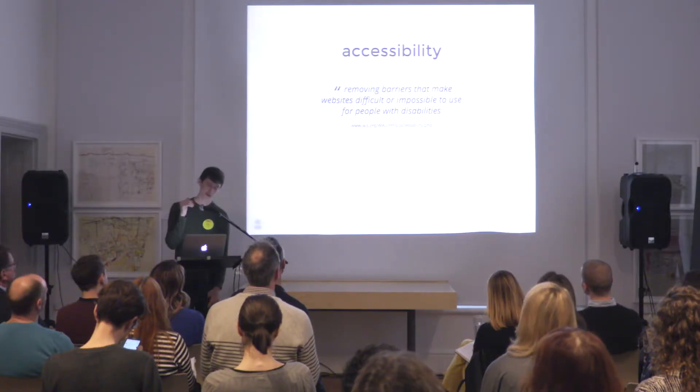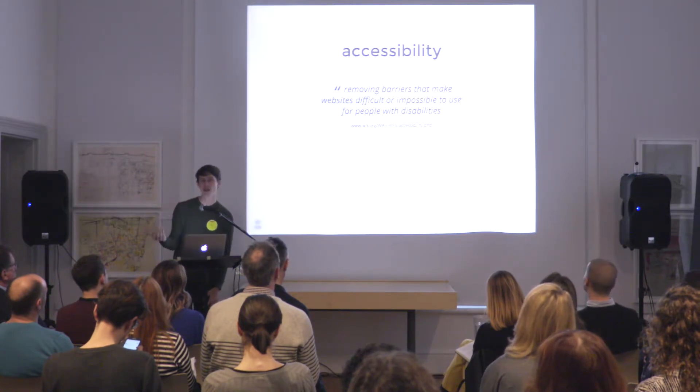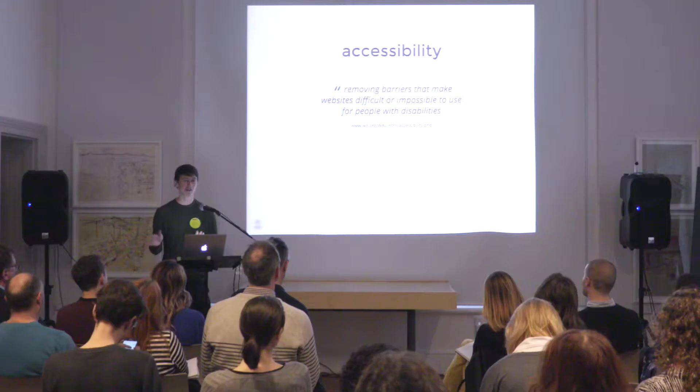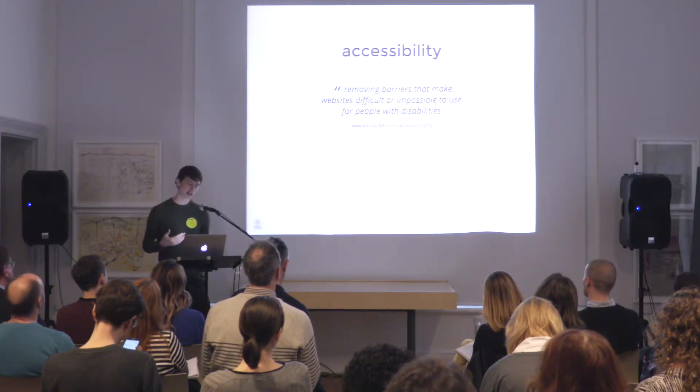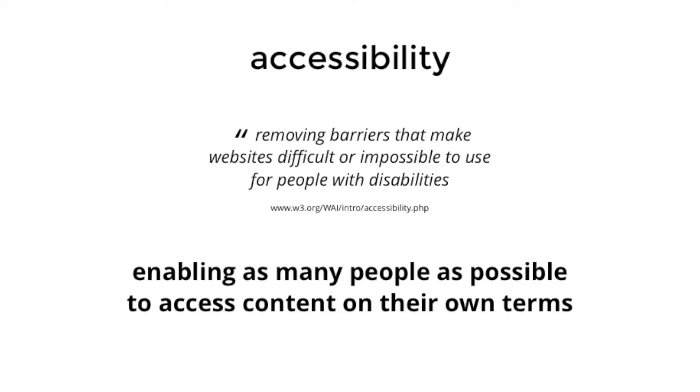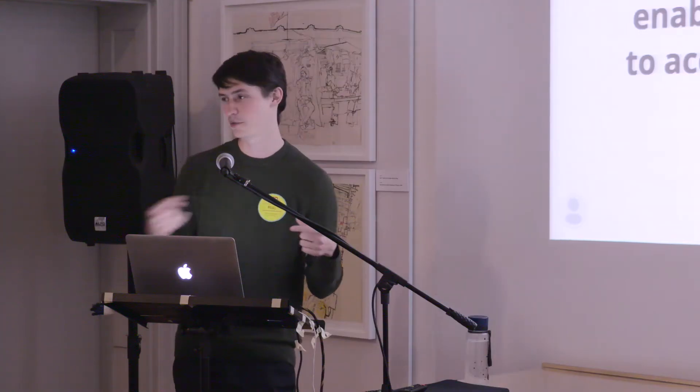As we already heard, oftentimes the main way people think about web accessibility is about removing barriers that make it difficult or impossible to use for people with disabilities. I'm all for that — we have a responsibility to make our projects accessible in that way. But in this project I also thought about accessibility a little bit differently: taking it wider and thinking about accessibility as enabling as many people as possible to access content on their own terms, giving people tools to use the website in a way that's useful for them.